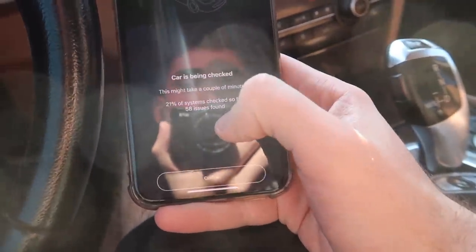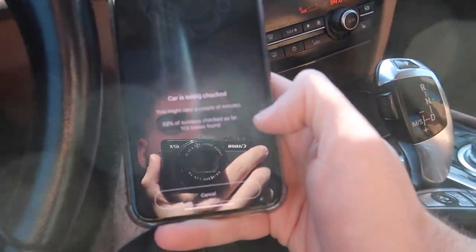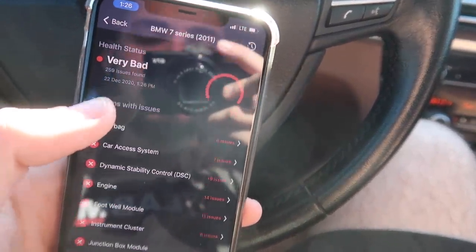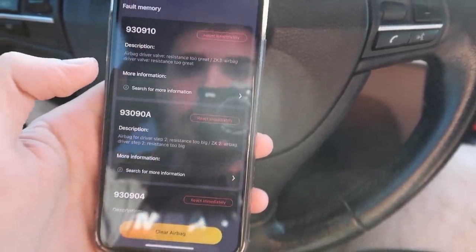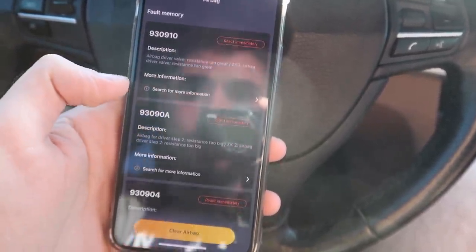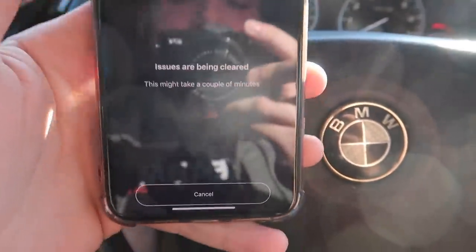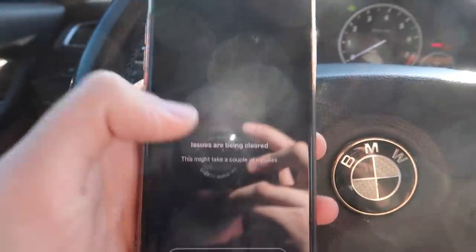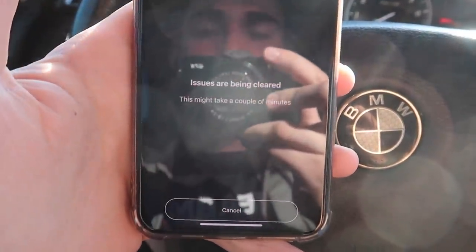Oh my god - we're at 25% through and already 63 codes. Already over 100 codes at 36%. Clearly it has not been cleared in a while. 260 codes total - let's look at the airbag ones. It's saying airbag driver valve resistance and a whole bunch of random codes. Let's just go ahead and clear everything, then go on this drive to get the parts. By the time we get home, we can see what the real codes actually are.